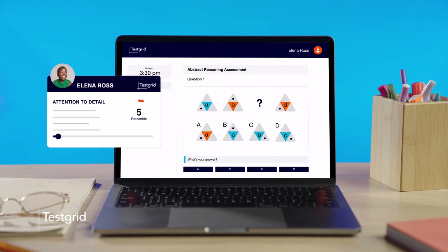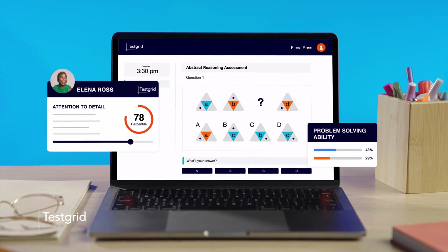Meet TestGrid. TestGrid gives you insight into your candidates' on-the-job performance by using scientific assessments which remove bias. Now you can find the best person quicker than ever.